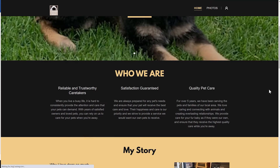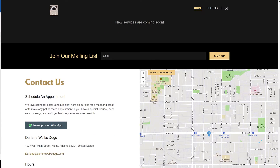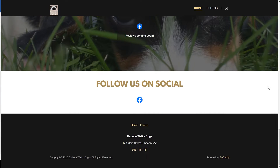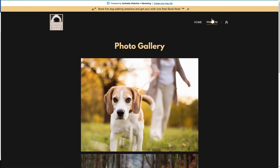We know it can be scary to push that publish button, but once you do, it's not set in stone forever. You can always modify or add content and publish again. Publishing your site gives you the ability to share the link with friends, family, or even trusted established customers and ask them for feedback.